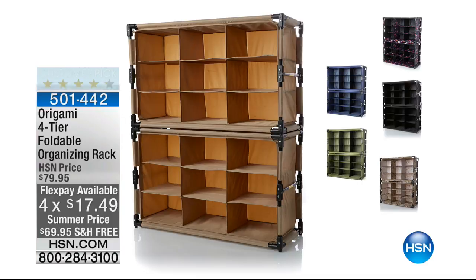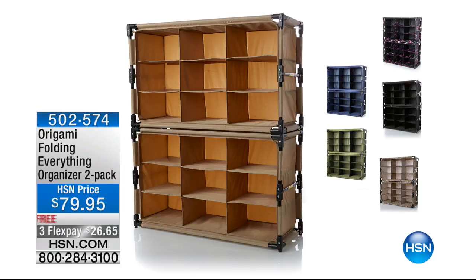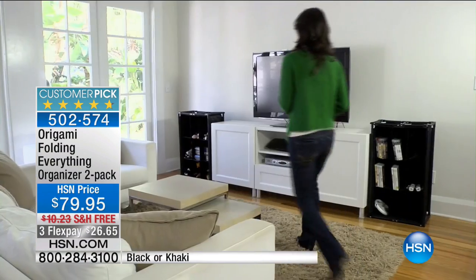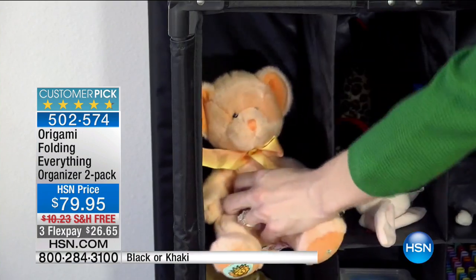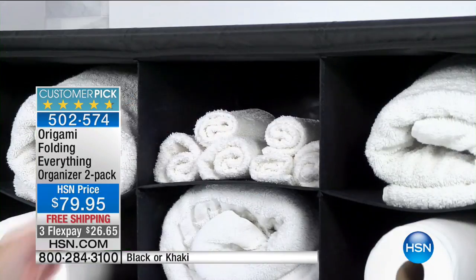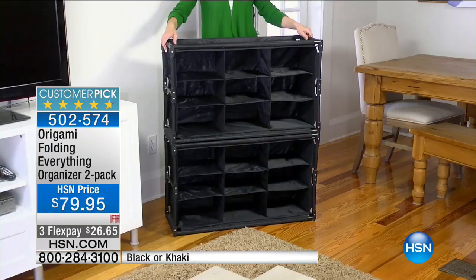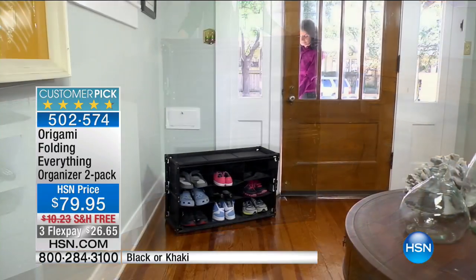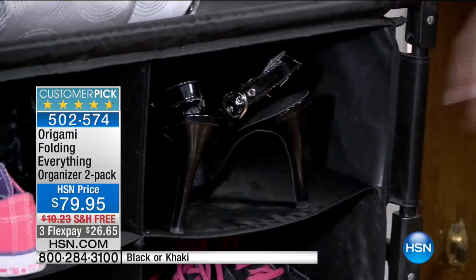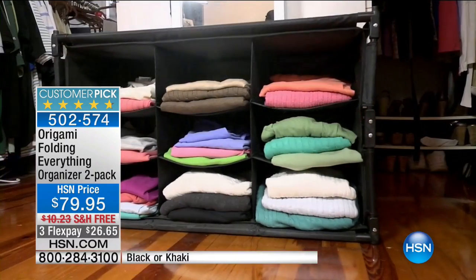Another great option is the two-pack of the Everything Organizer — and this is truly an Everything Organizer. We have two colors available: black or khaki. Item number 502574. It's made of steel and canvas, so it can open and close very freely, whether you're using it inside, outside, vertical, horizontal, or flat. One of the great things I love with this one is having it in the trunk of the car so things aren't rolling around. It has feet so you can stack it up. $79.95, four flex pays at $26.65 — it is the Origami Folding Everything Organizer.